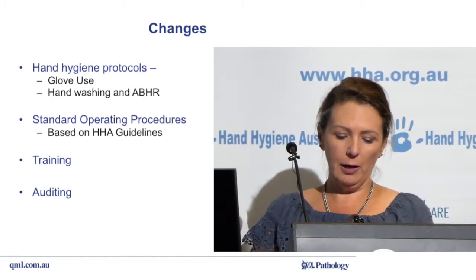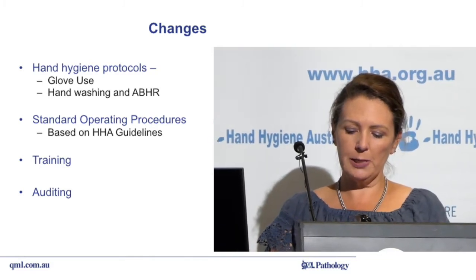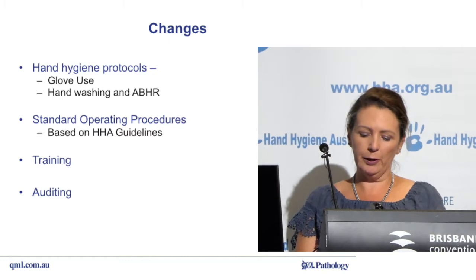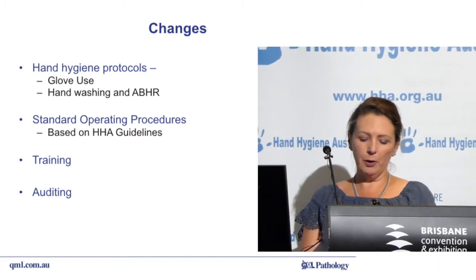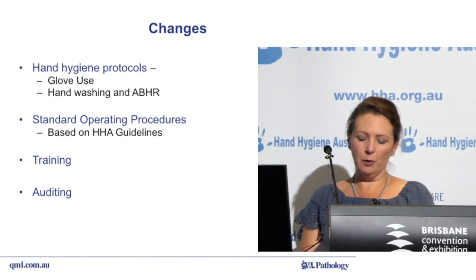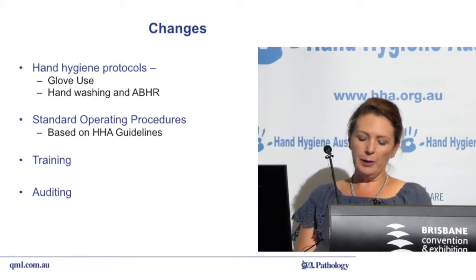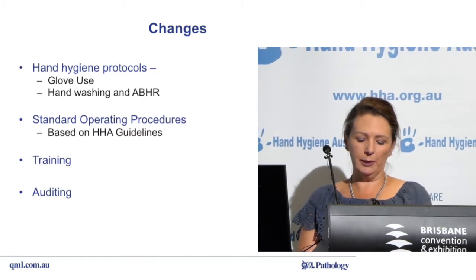As many of you have probably experienced firsthand, people tend to diminish hand hygiene, especially those who don't have a medical background. This is where Sally's work has become valuable to us. She has provided us with the skill and knowledge required to ensure we are actively training and mentoring our staff members to meet the highest possible standard and prevent healthcare associated infections.